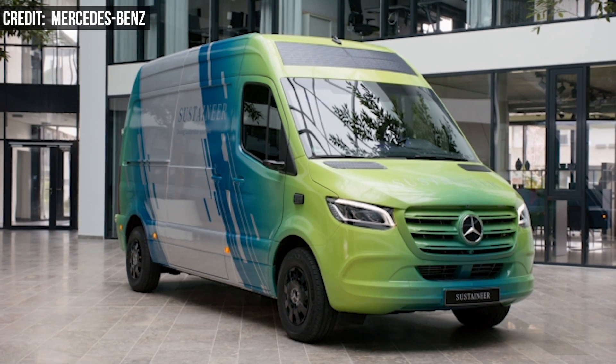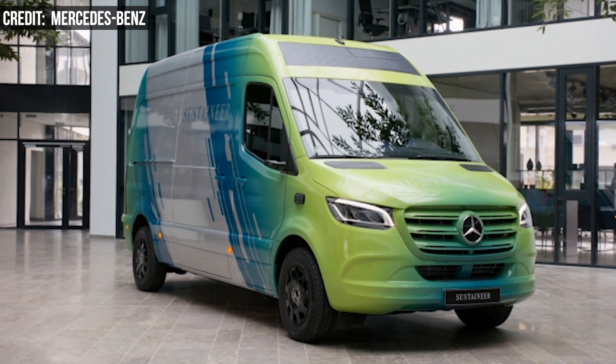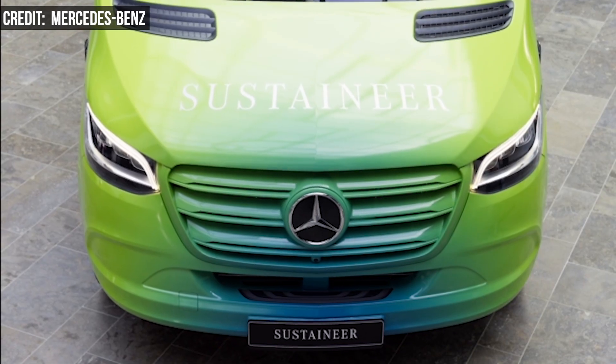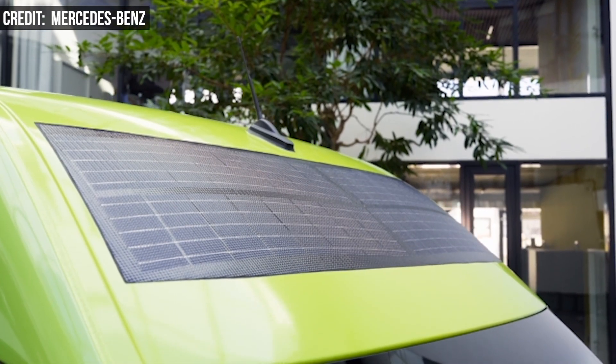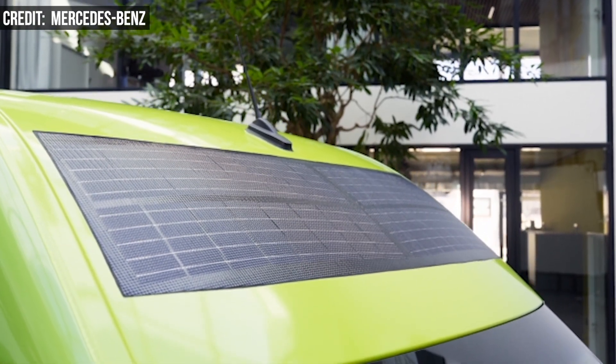The electric van is based on the automaker's e-Sprinter. Mercedes-Benz already has fully electric versions of every commercial and private van, and the company expects them to make up more than half of total sales by 2030.